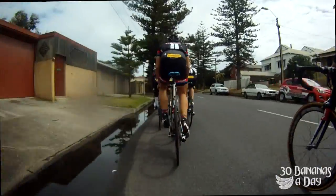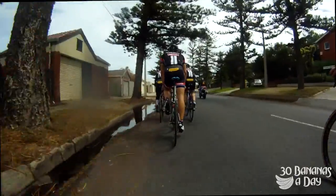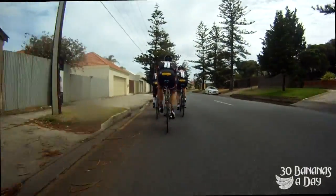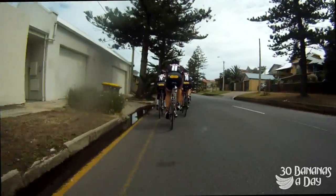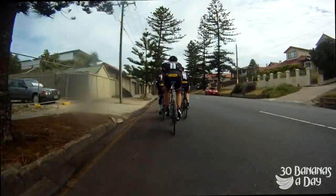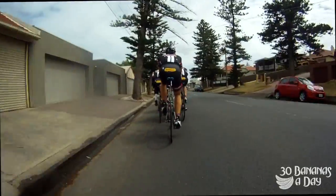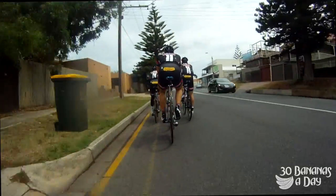Again, the rider in front always has to point out any road debris. If you're on the front of the bunch you have to point it out — because everyone behind you is trusting you. So you've got to point out any big holes, bits of glass, or windscreen wipers on the side of the road. That's the duty of the riders in front: to call out any danger on the road.